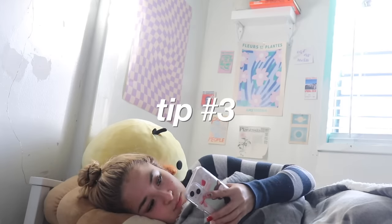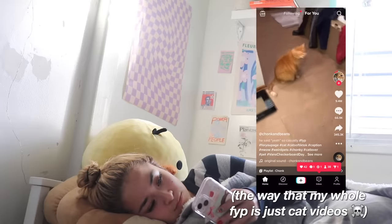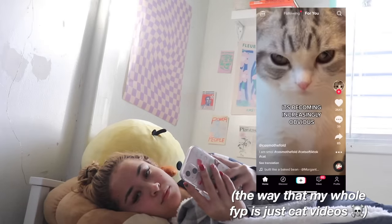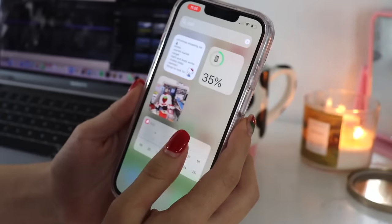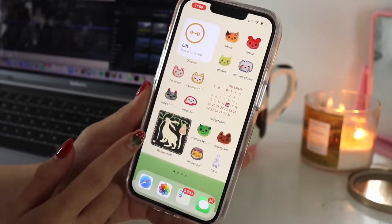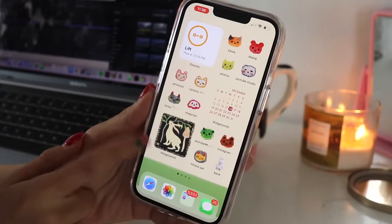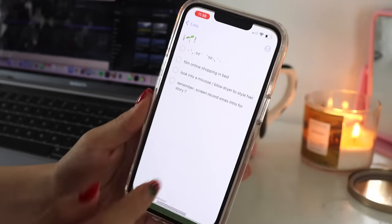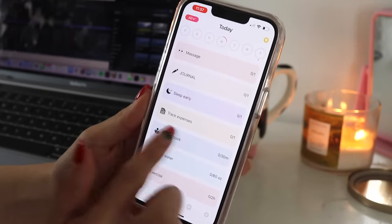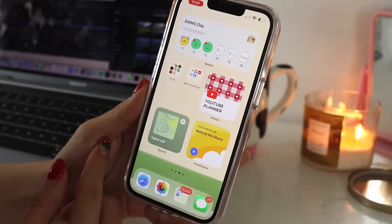Tip number three: it's very easy to just pick up your phone and mindlessly scroll for hours and forget that you have responsibilities. So make it so that when you open your phone, your phone is reminding you to be productive. I do this by keeping widgets on my phone that will remind me of the things that I need to get done. As you can see on my home screen, I have a bunch of to-do lists, all of which keep me in check. I literally have this habit tracker widget, and I will be talking more about these in the next part of my video.